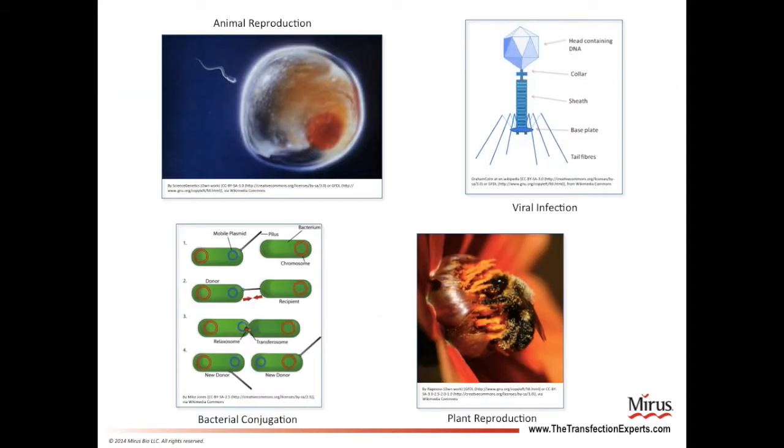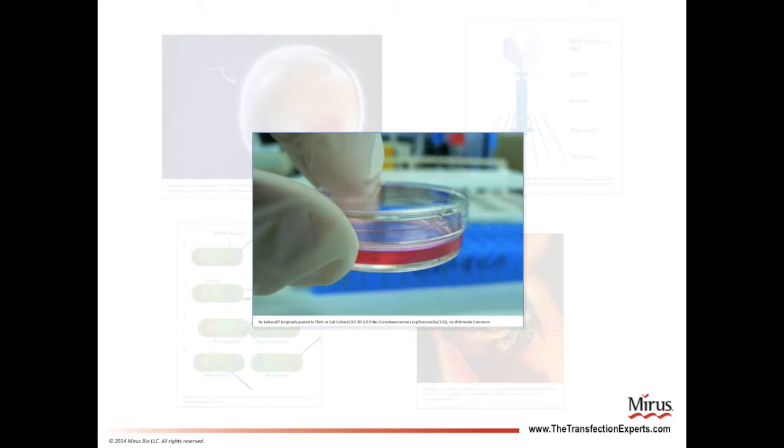Examples of naturally occurring DNA transfer include the fusion of gametes in animal reproduction, infection of cells by viruses, the movement of DNA molecules called plasmids from one bacterial cell to another through a process called conjugation, as well as plant reproduction. Transfections are performed by scientists to deliver DNA to cells growing in the laboratory, but the technology used to deliver DNA draws on inspiration from other areas of biology.